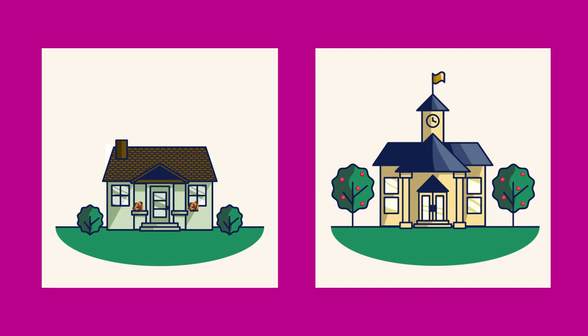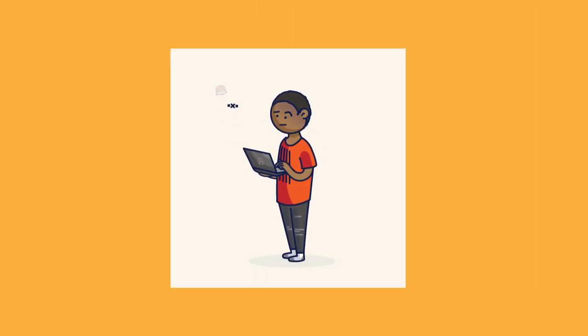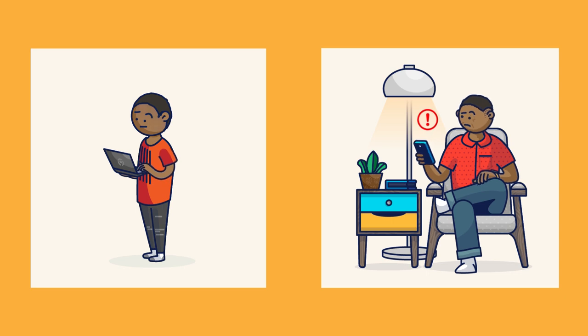Bark for Schools is a partner for the whole school community, so we included a free feature to bring families and schools together. The Family Alerts dashboard allows parents or guardians to receive alerts when school's not in session — times when students are still active on their school-issued accounts but when administration may not be available to respond to urgent alerts.